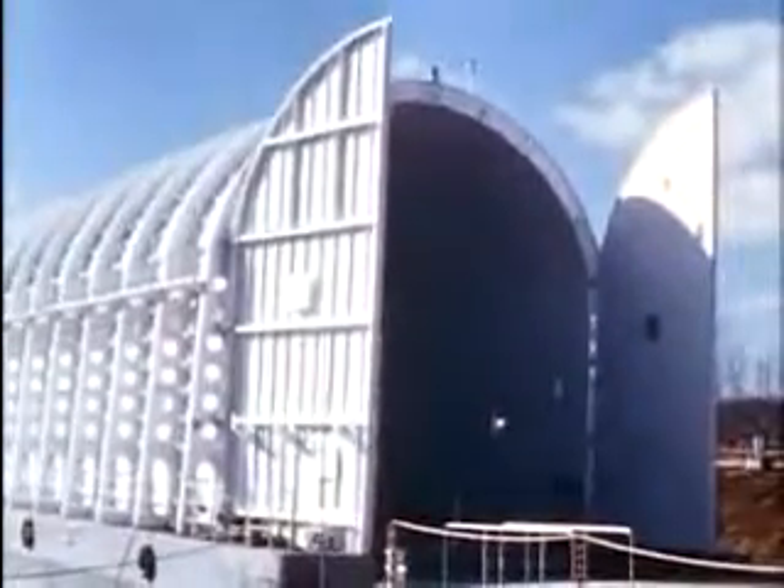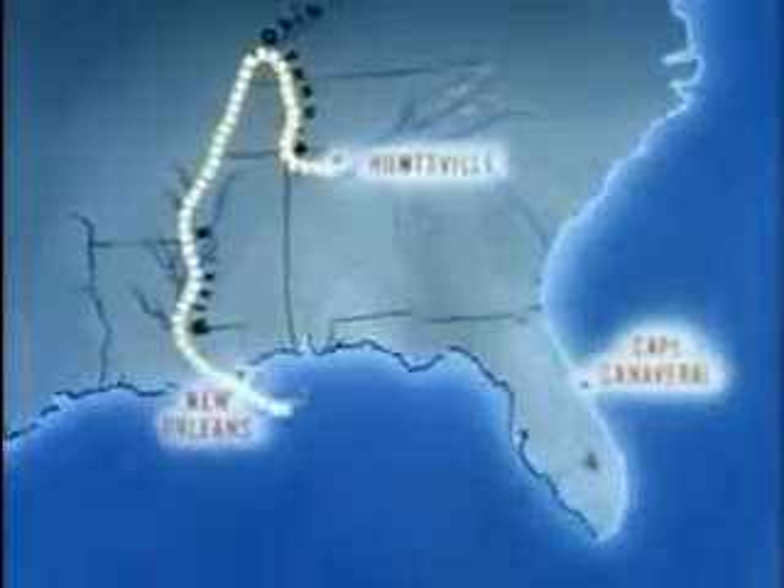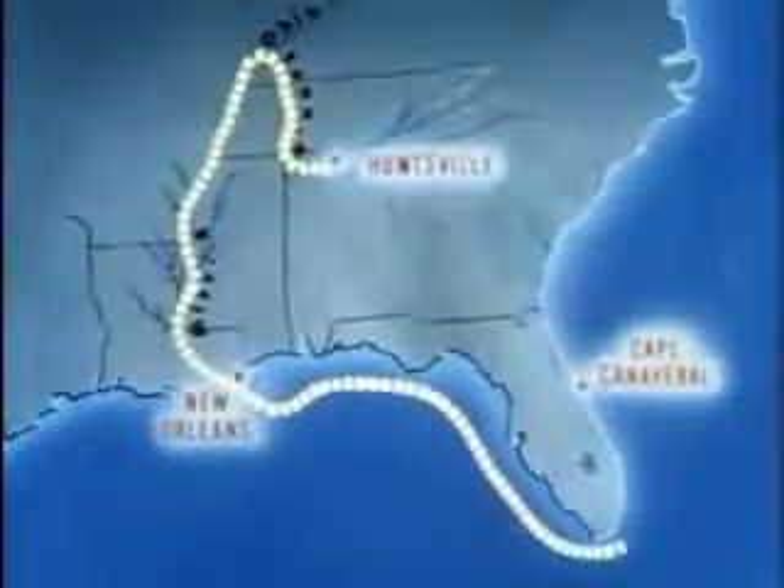By truck and barge, the stages will finally arrive at Cape Canaveral. Here is the water route Saturn will follow. Cape Canaveral — only a village and a resort a few years back — today means just one thing to every schoolboy: rockets. The launch facilities at Cape Canaveral have been constructed to handle both present and future versions of Saturn. The erecting gantry, over 300 feet high, is the tallest movable structure in the world.